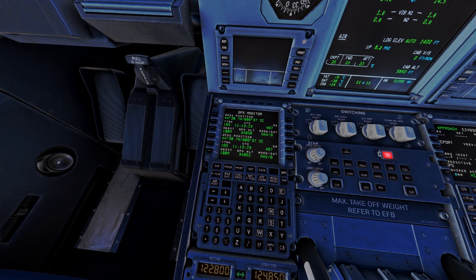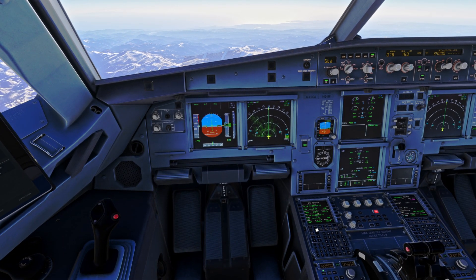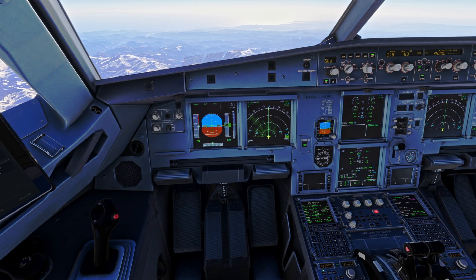That will be briefed as part of — for example, as we are today — crossing the Alps. We review that deviation and take it into account should we need to conduct a terrain escape manoeuvre, adding that factor to our minimum safe altitude should we need to get down quickly.